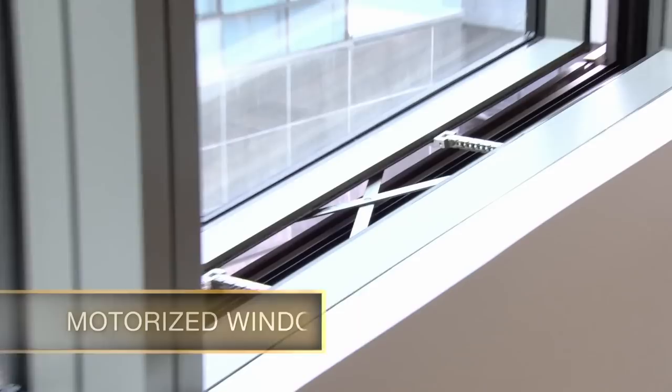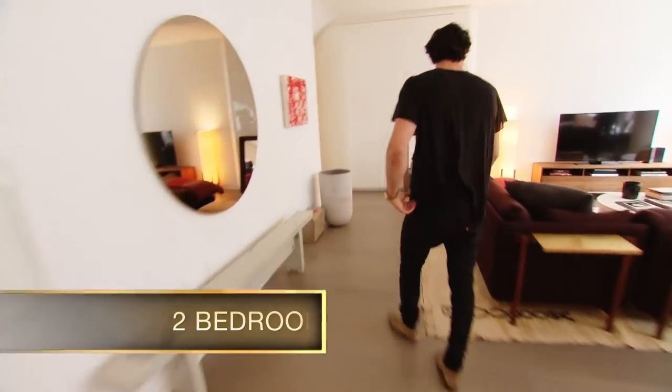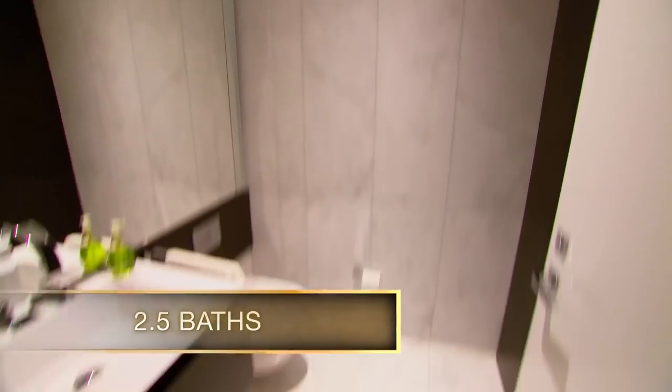These are probably the craziest windows I've ever seen in a development in New York City — motorized and they go out completely. Pablo likes that so he gets a little more airflow. It's not big: two beds, two and a half baths, a little over 1,700 square feet.